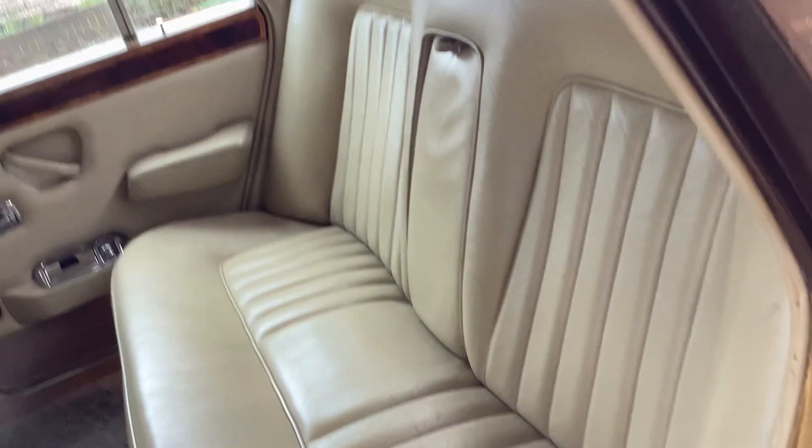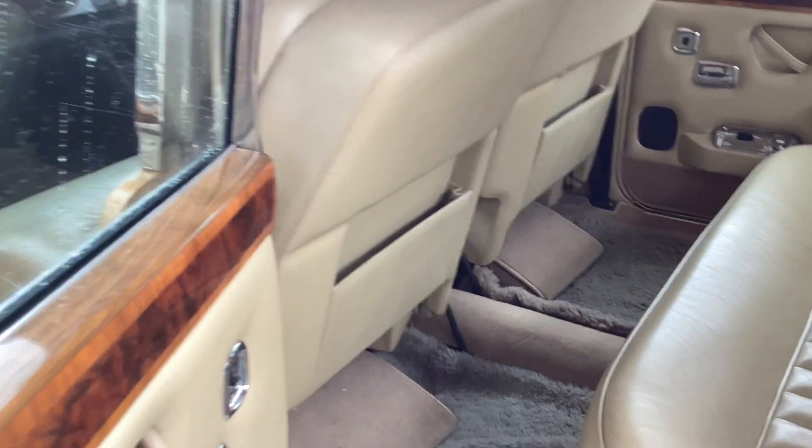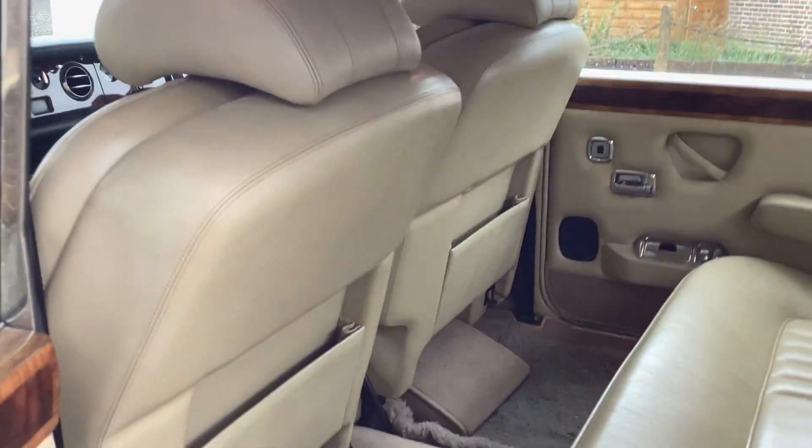It's had about £15,000 spent in recent history with servicing by top people. All the woodwork's nice and the headliner is good. It's a lovely car — not the usual.